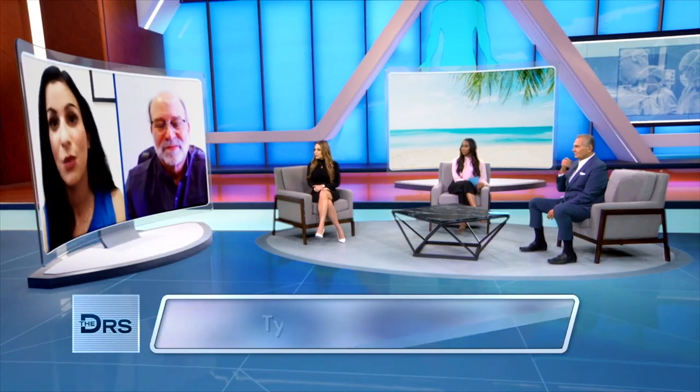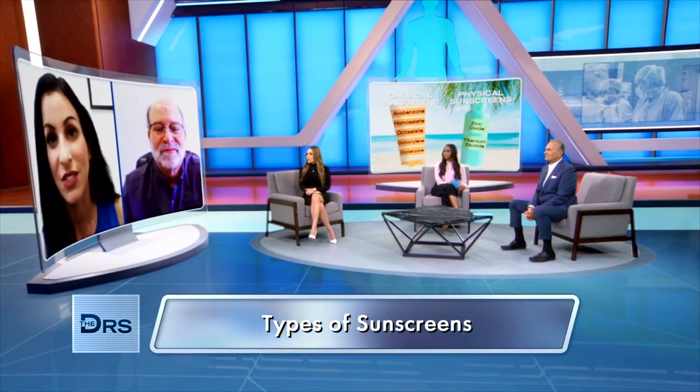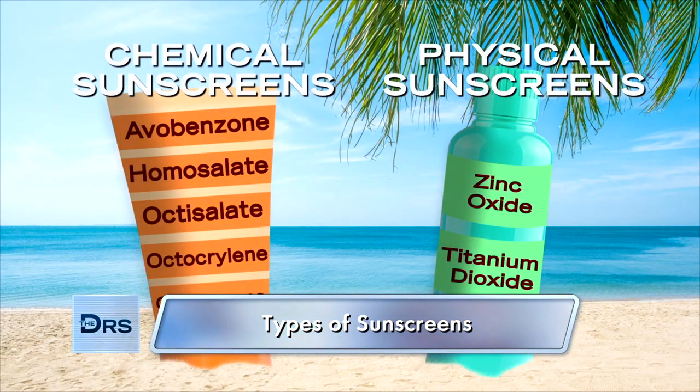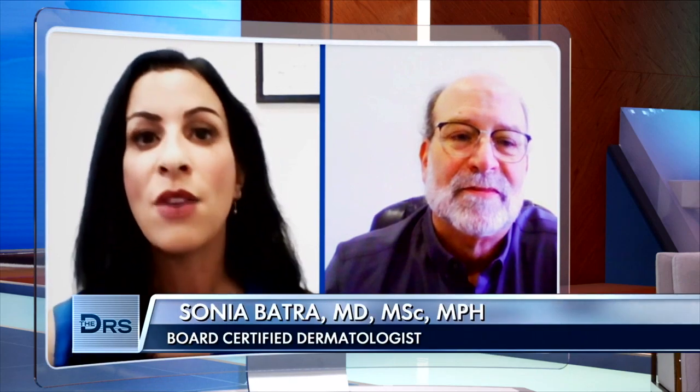There are two different types of sunscreens. There are chemical blocks that include octocrylene, oxybenzone, octinoxate — many of the ones currently under further investigation and might be sources of concern. And then there are mineral sunscreens, which are physical blocks that sit on top of your skin and deflect ultraviolet light. Those are zinc oxide and titanium dioxide. Chemical blocks are absorbed in the skin and convert ultraviolet to heat, versus physical blocks that form a protective shield on top and either scatter or reflect the light.